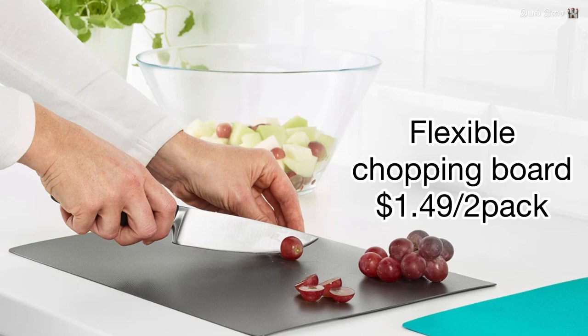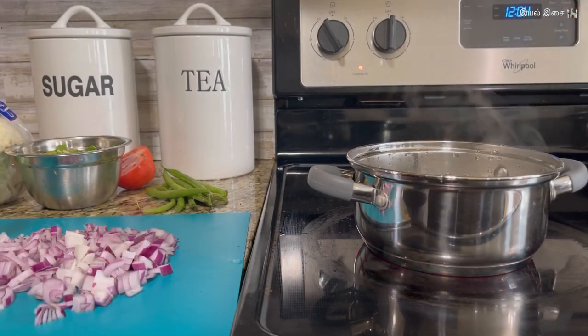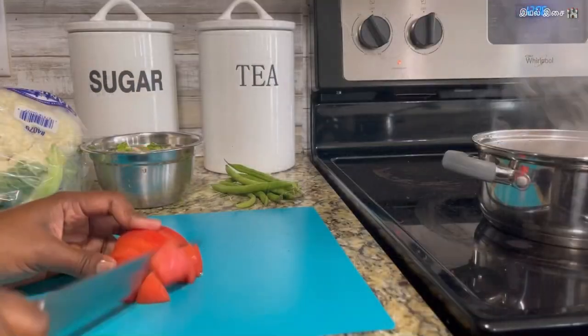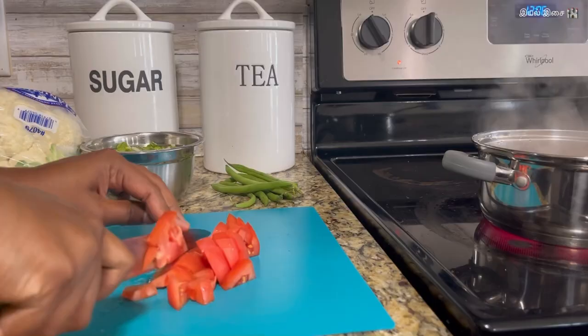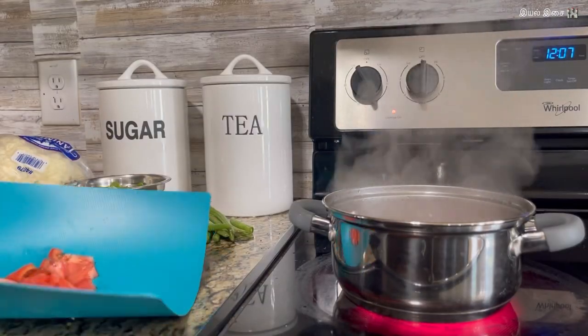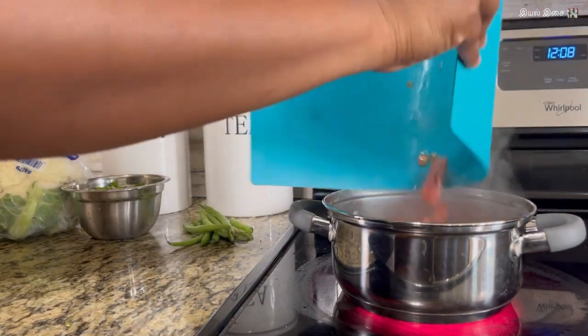Product number nineteen: flexible chopping board. These chopping boards make life easier — you don't have to worry about spilling things. It is very convenient for transferring items without any mess.